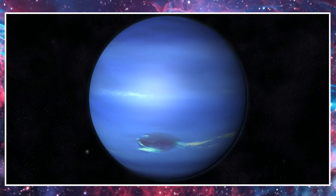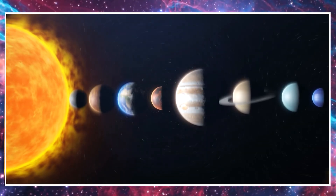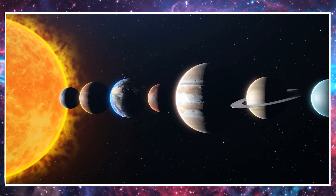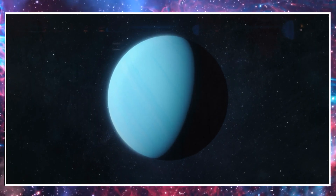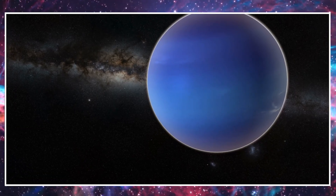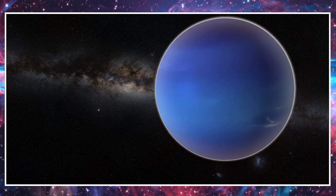This is Uranus. Uranus is the seventh planet from the sun and is quite different from the others. It's tilted on its side, so it seems to roll around as it goes around the sun. Uranus has a bluish-green color and is an icy gas planet.